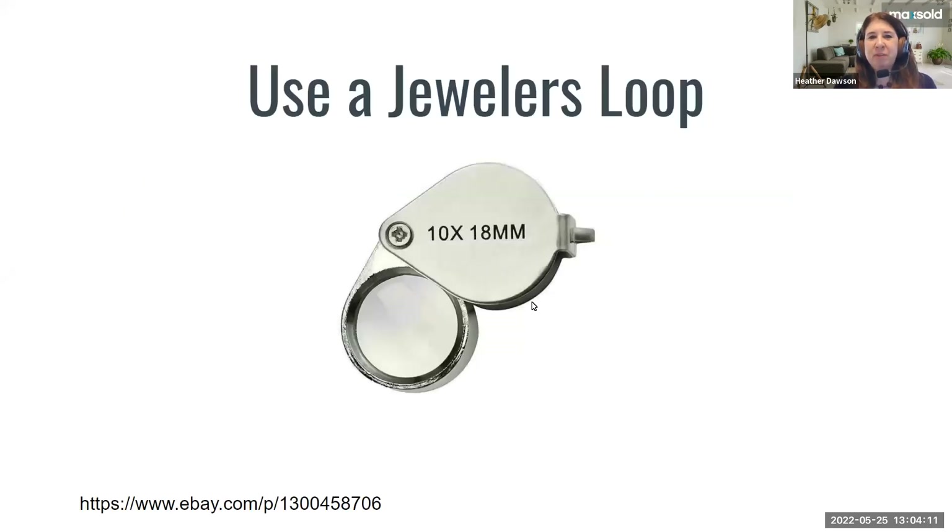Here's an appraisal tip: get a jeweler's loupe if you don't have one. This is an invaluable tool to use when you're investigating and inspecting jewelry — it's a high-powered magnifier. You can buy them anywhere, on Amazon or eBay.